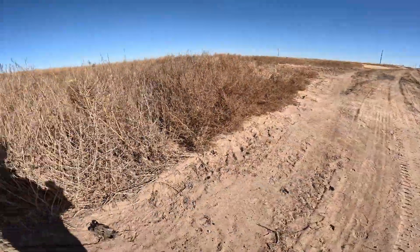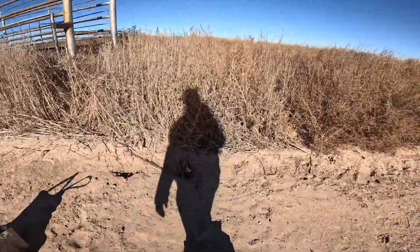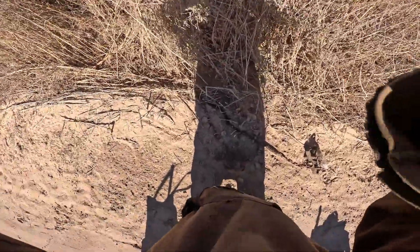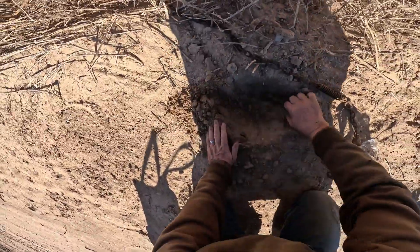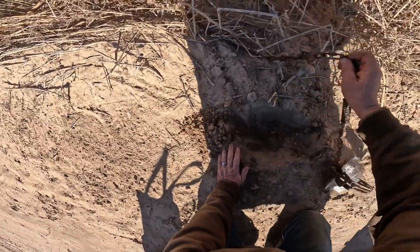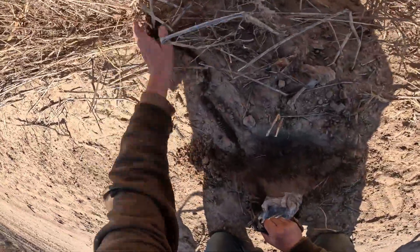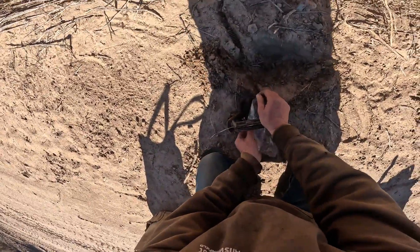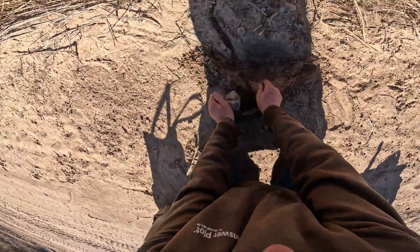I had a deer come in here — there's the tracks. It came in here and stepped on my set post. Let's go ahead and remake this set. This is nice dry sand here and I got a drag hooked further in, into that area. Got part of my track there. Let's go — pan cover.